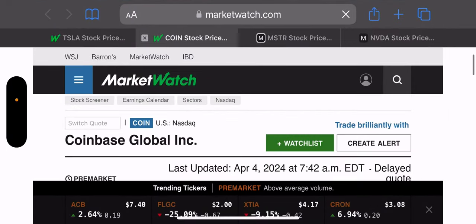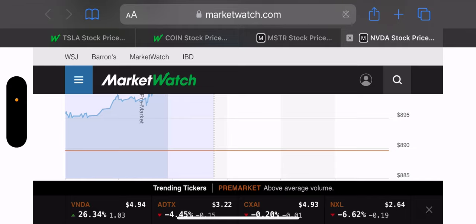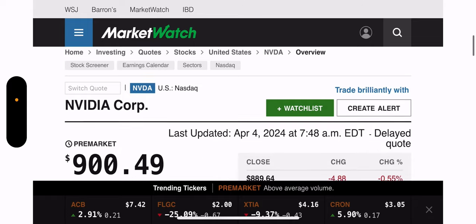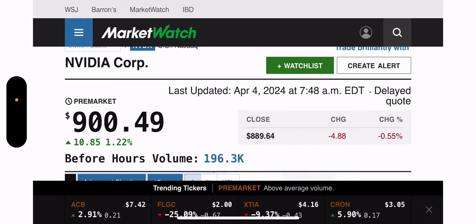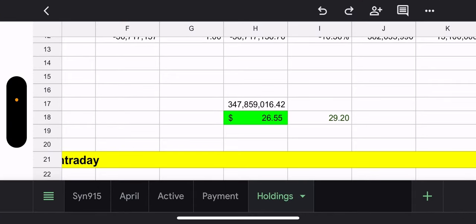Anyway, enough praising NVDA — let's check pre-market. I expected red but I'm wrong as usual: NVIDIA is up 1.22%, sitting at 900.49. Awesome. Everything is green — amazing day.